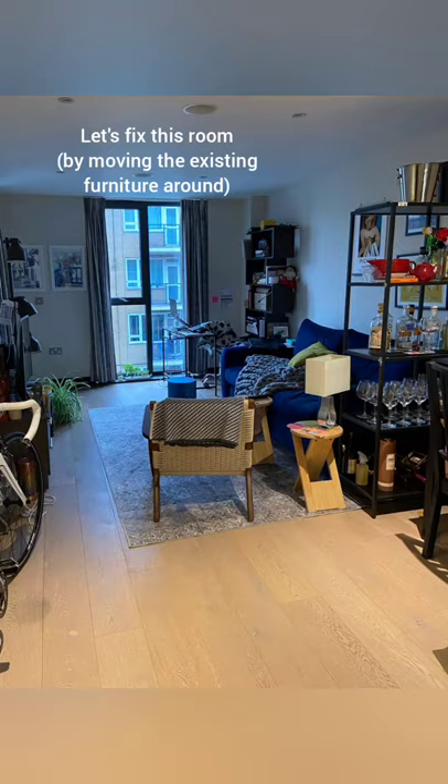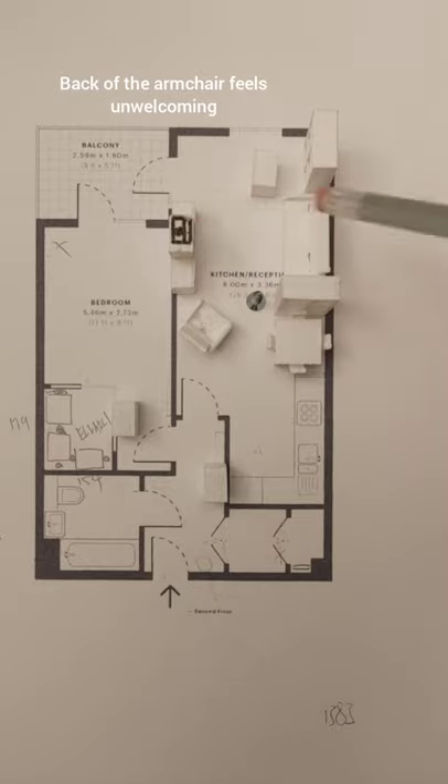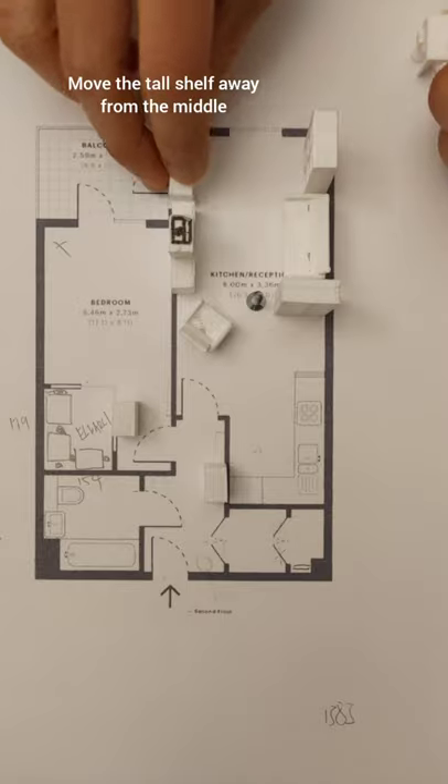This space feels unwelcoming and broken — let's fix it. The tall shelf divides the room while the back of the chair closes it. The workspace is also tiny. Shift the table to the window to create a bright workspace.